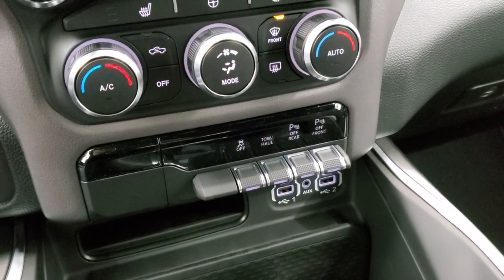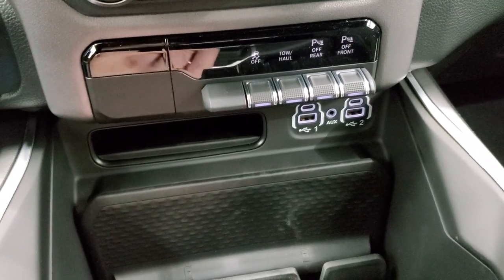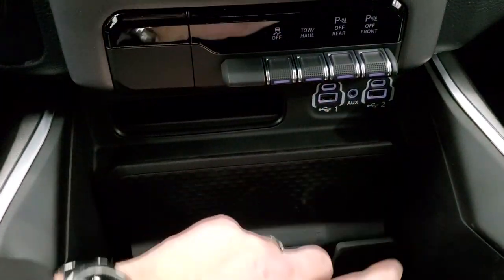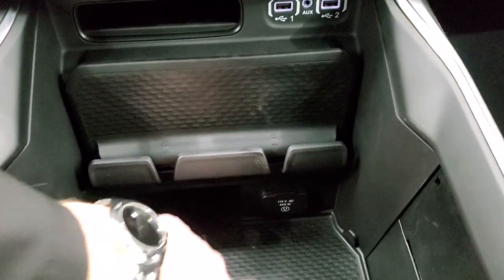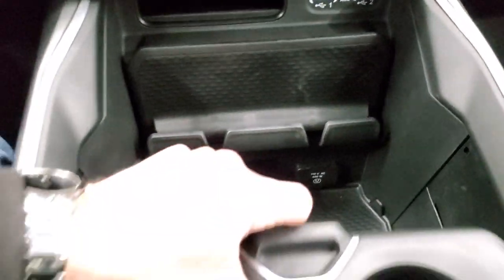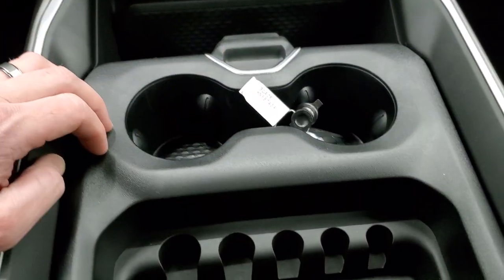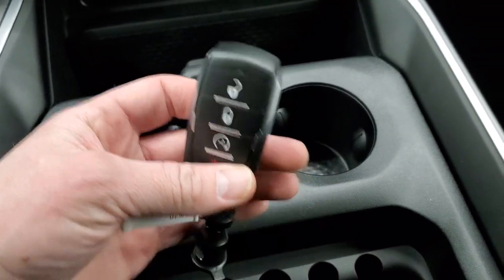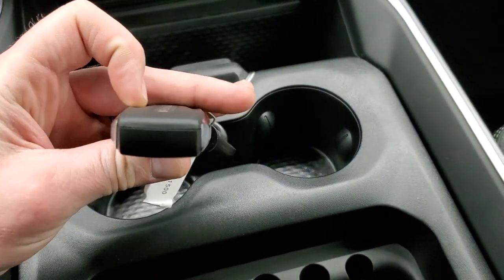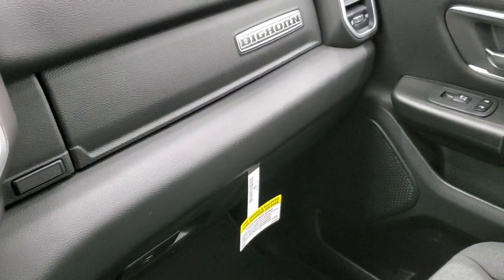Down here you have your stability control, tow/haul, and front and rear parking sensors you can turn off and on. You get two USBs, two USB-Cs, and an aux jack for the media center, plus a cell phone holder. 115-volt, 400-watt plug-in. These cup holders slide in and out, you get coin holders as well, and a remote start on the key fob — nice, chunky key fob, so you always know which keys are your truck.